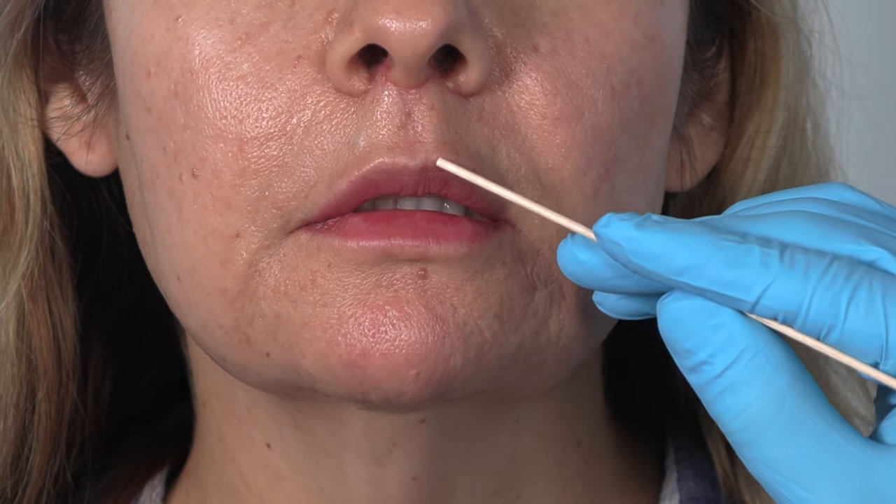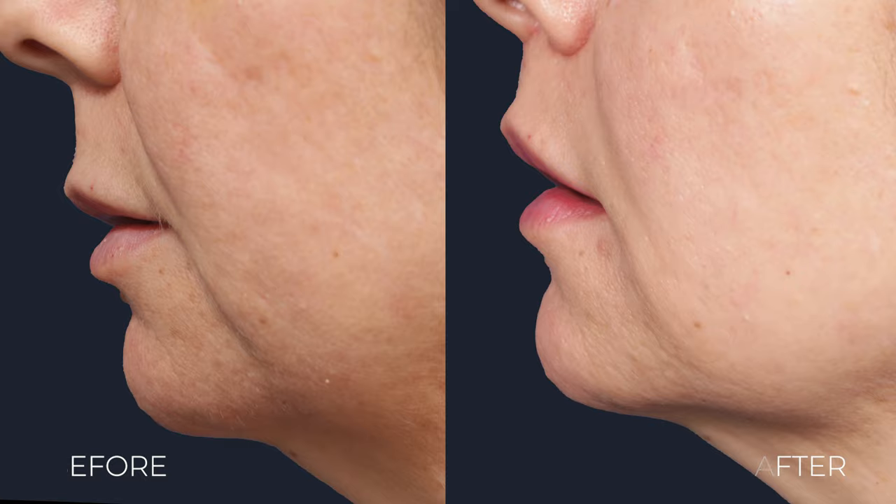It's a little bit everted. You can see better definition of her Cupid's bow here. Give us a little smile. So are you happy that you did it? Give me a thumbs up or thumbs down. Thumbs up, okay. Well, there you have it.